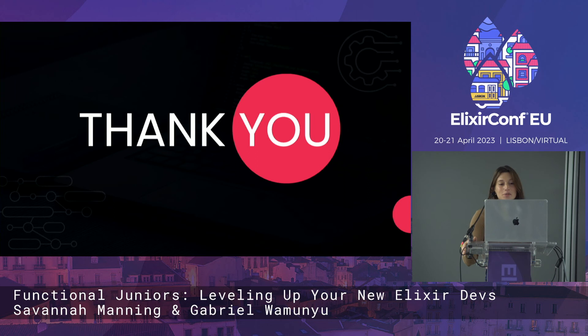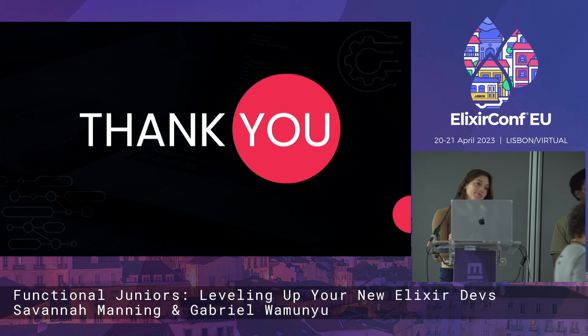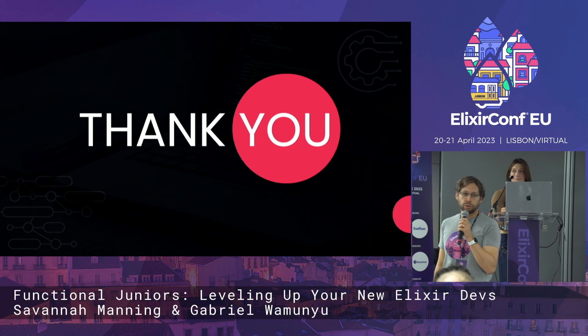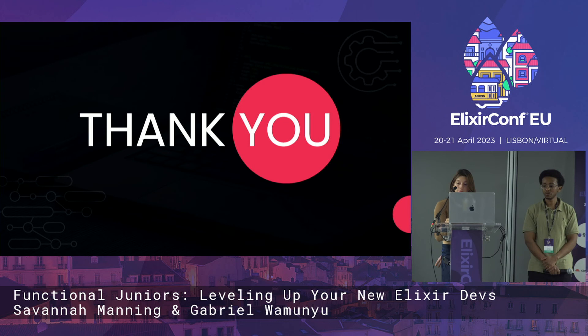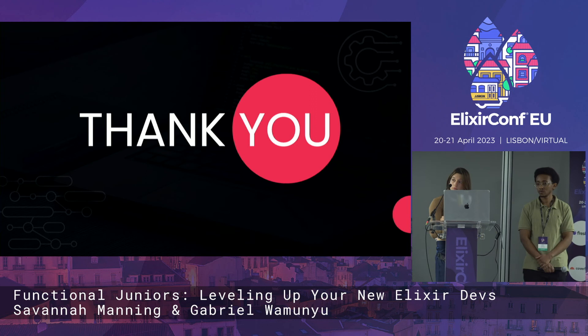And that is all — thank you for coming. We have a few minutes for Q&A. For people online watching the stream, we also have a Q&A section in Hopin. The first question via Hopin was: do you have any tips for the best way to onboard junior to mid-level developers coming from another language?